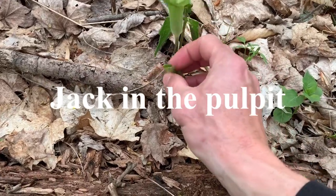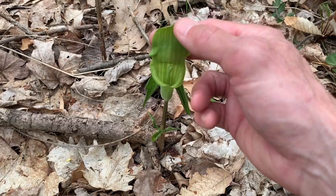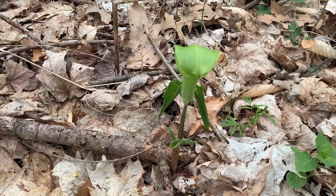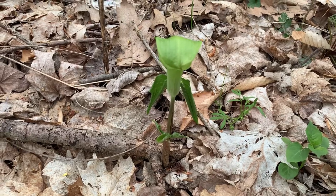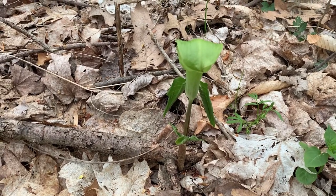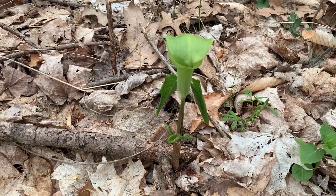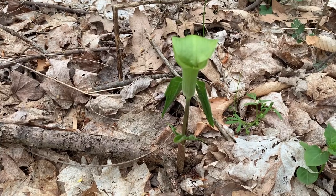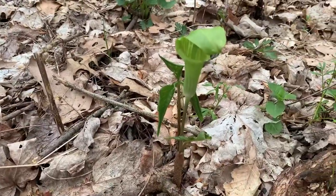Here's a jack-in-the-pulpit. These have, just like the skunk cabbage, calcium oxalate crystals that will burn. It takes extreme measures to even think about eating the root of this — you've got to slice it extremely thin and dry it out for a very long time, up to several months, for it to even be edible. It was also used as a medicinal by Native Americans; you can make a poultice out of it for itching and rheumatism. A very cool wildflower.